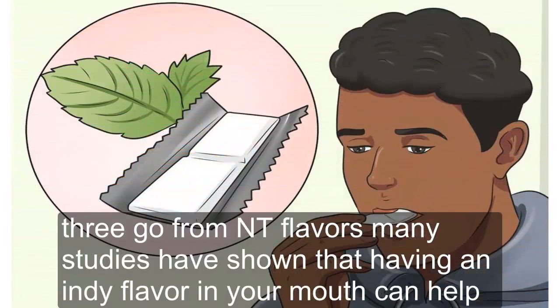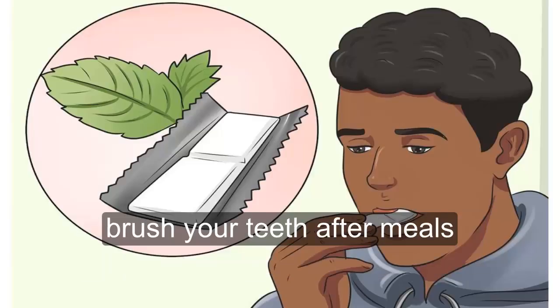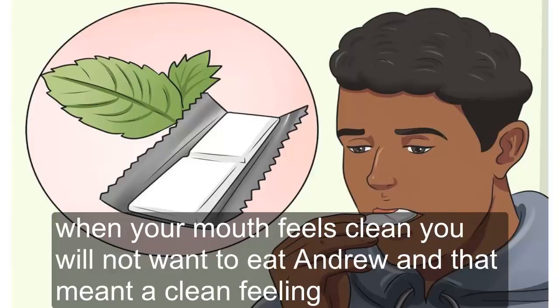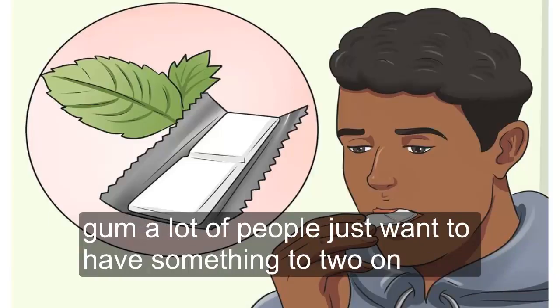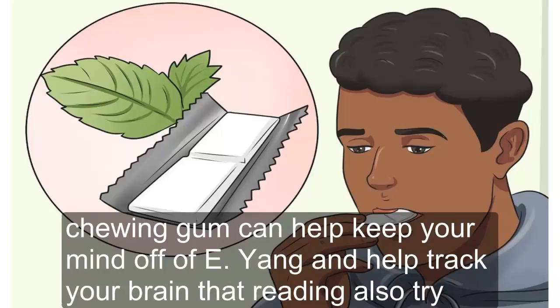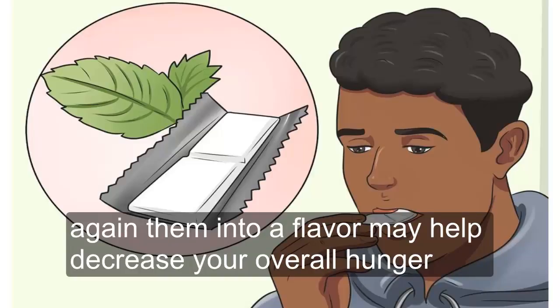Tip 3: Go for Minty Flavors. Many studies have shown that having a minty flavor in your mouth can help decrease hunger throughout the day. Brush your teeth after meals — when your mouth feels clean, you won't want to eat and ruin that minty clean feeling. Try bringing a toothbrush to work to help prevent afternoon snacking. Chew a stick of gum to keep your mind off eating. Also try sipping on peppermint tea or sucking on sugar-free peppermint candies, as the minty flavor may help decrease your overall hunger.